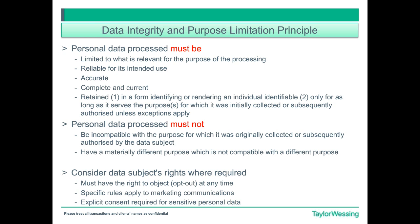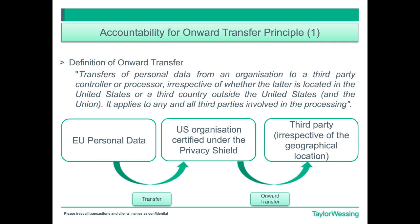The last sub-principle of this main principle is that organisations will have to take measures to verify that their privacy policies conform with the principles and comply with them — this is very important, and we have the same assessment as the audit. In relation to onward transfers, the Privacy Shield organisation will have responsibility for the processing of personal data it receives under the Privacy Shield and subsequently transfers to a third party acting as its agent, and the transferring organisation will remain liable.